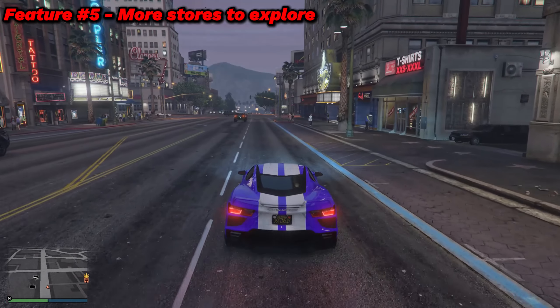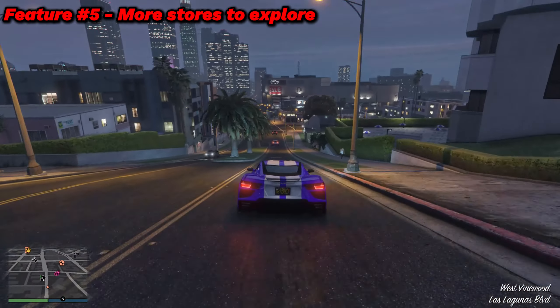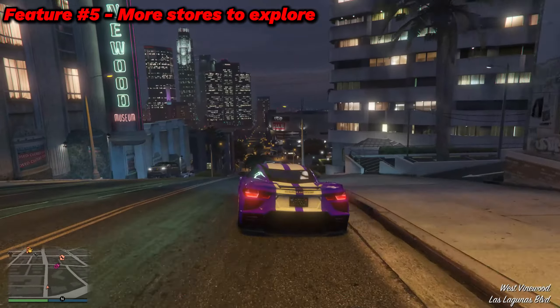Feature number five is more stores to explore, meaning you can purchase new things. Not just stores, but even hotels and motels, which are seen in the trailer and other various sources. Some of these stores could include grocery stores, appliance stores, home improvement stores, and so much more.